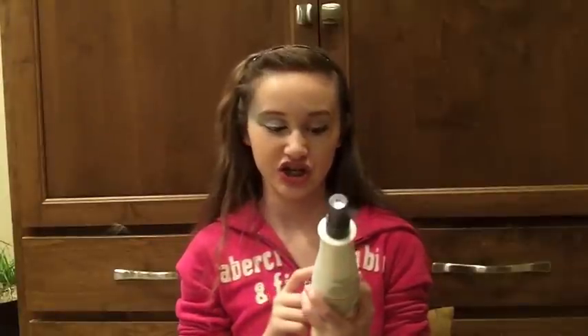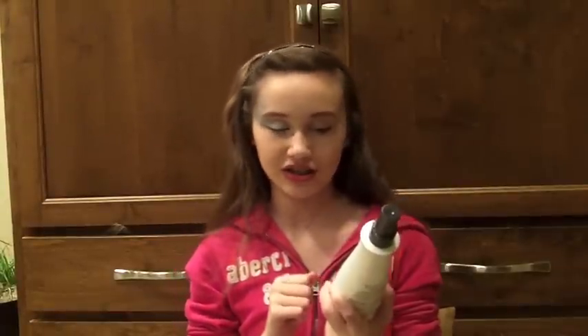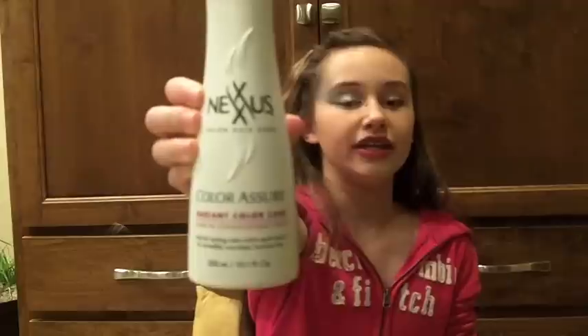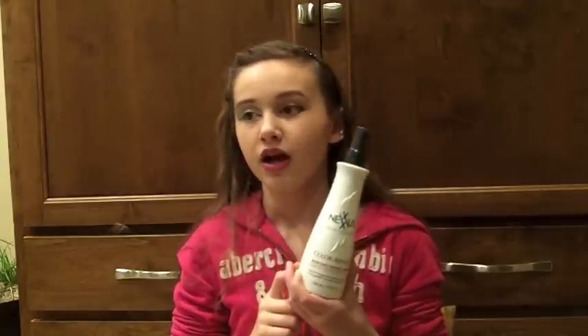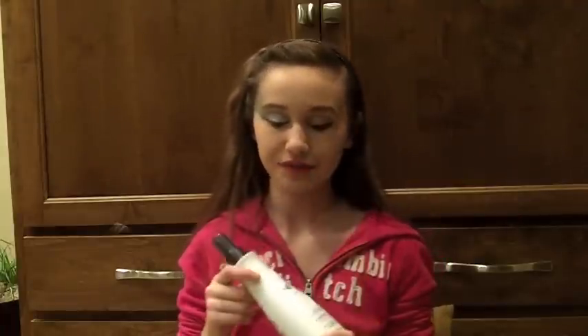This is a leave-in conditioning spray — it's Nexus Color Assure Radiant Color Care Leave-In Conditioning Spray. If your hair is highlighted or colored, you use this after you get out of the shower. You spray it — if your hair is completely colored, do it all over; or wherever it's highlighted, spray it there — and then just run your fingers through it. It protects the color in your hair and it's also just like a conditioner you would use in the shower.